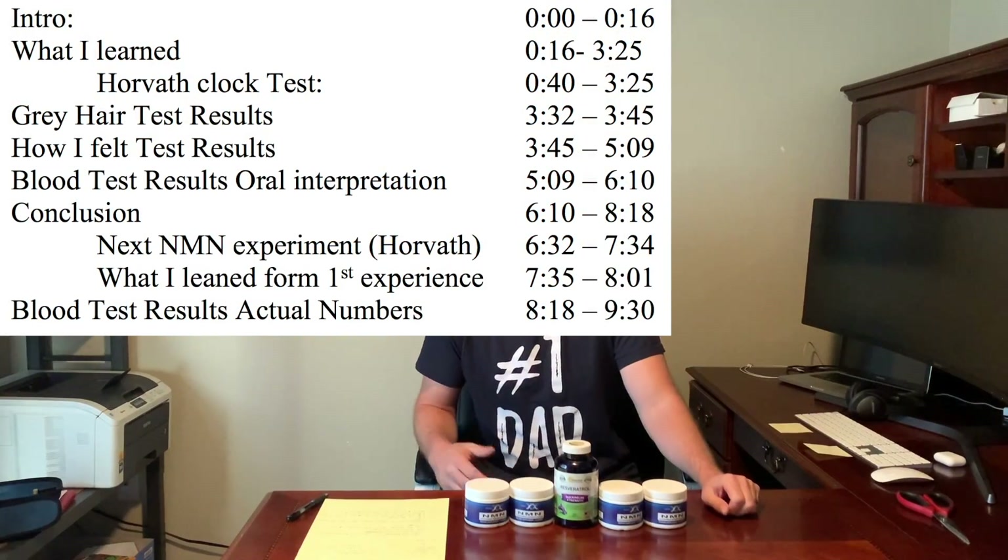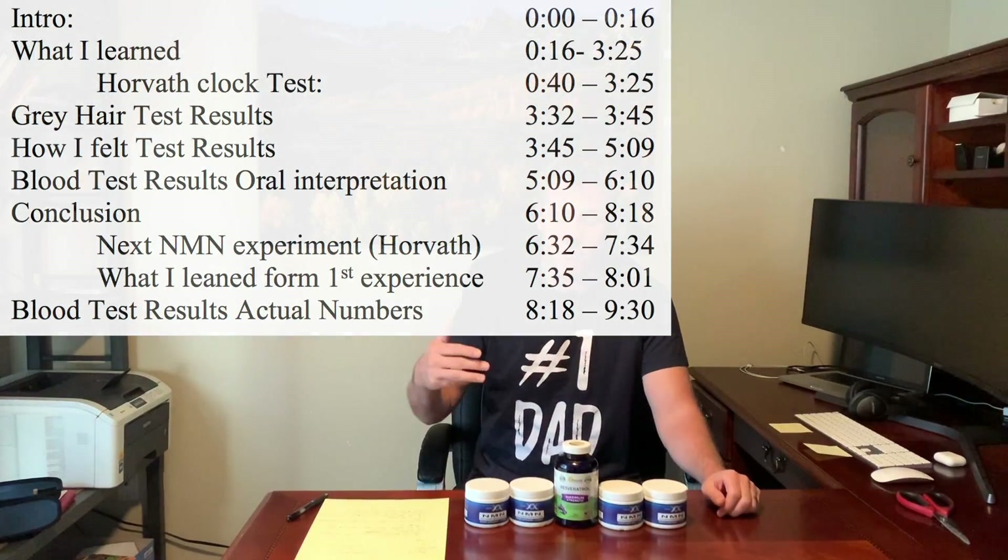Hey guys, welcome to another episode of Walt's How To's and Reviews. Today is part three of me taking one gram of NMN and a half a gram of resveratrol every day for 60 days. I'm going to tell you what I learned, what the results were, and I'll make it short and sweet for you.